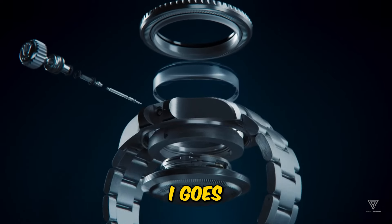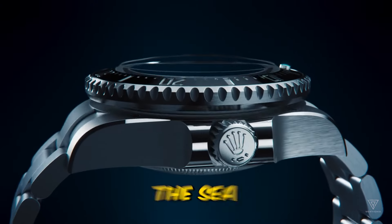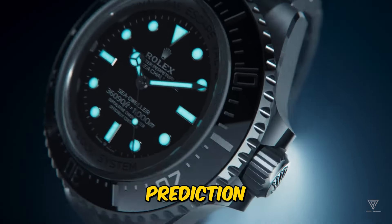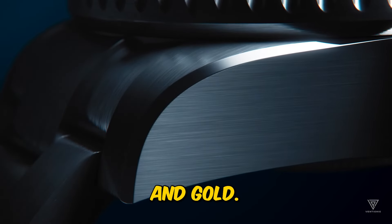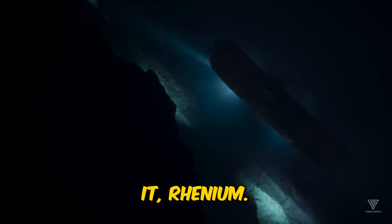The Tudor Pelagos is rocking titanium, so why not the Sea-Dweller? And here's a bonus prediction: Duo Titanium — a mix of titanium and gold, or as Rolex might call it, 'Ranium.'